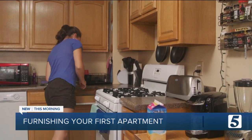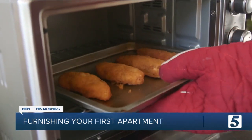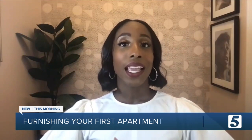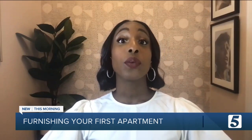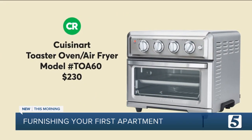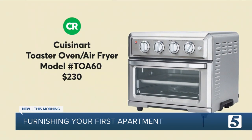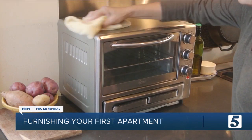And finally, when you want to cook in your first place, consider a toaster oven instead of a microwave — they're much more versatile. These days, air fryer toaster ovens are very popular, so you get three appliances in one. This Cuisinart offers convection, can bake, broil, reheat, and is also an air fryer. Now all your student will need to do is learn how to clean up that kitchen.